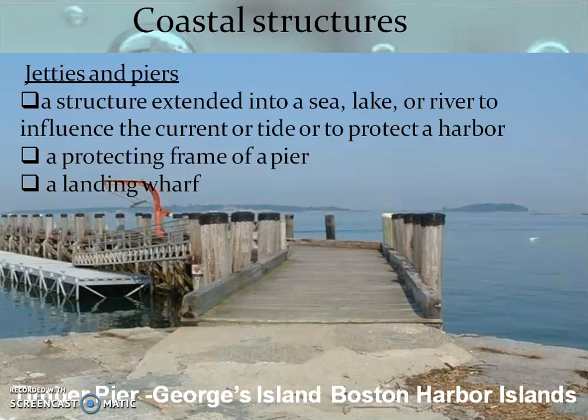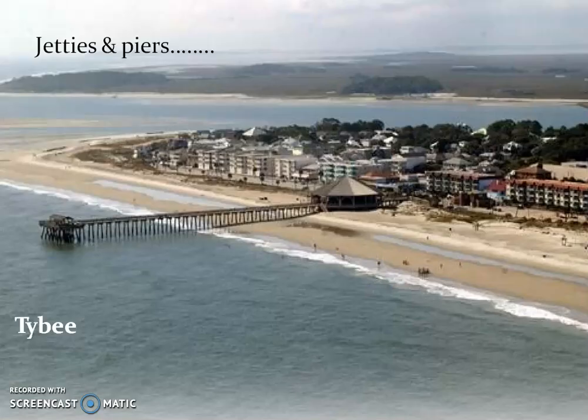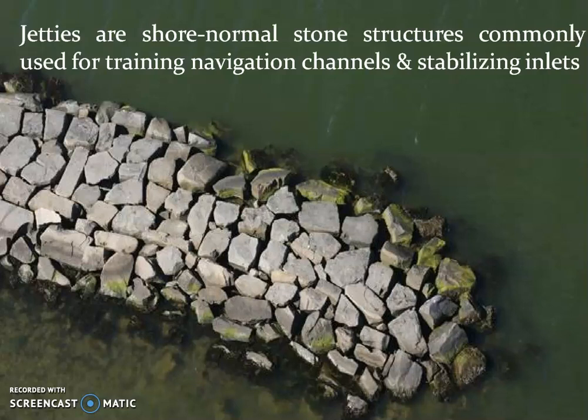Then, coming to jetties and piers. A jetty is a structure extended into the sea to influence the current or tide and to protect the harbor. It is also called a landing bar — when a ship is entering, passengers move from the ship to the landing platform to reach the shore region. The picture shows how jetties and piers extend inside the sea.